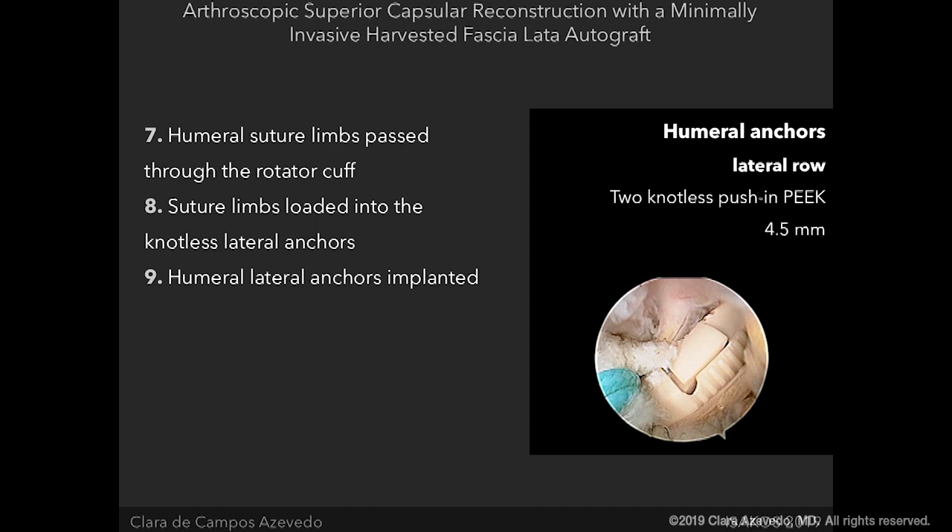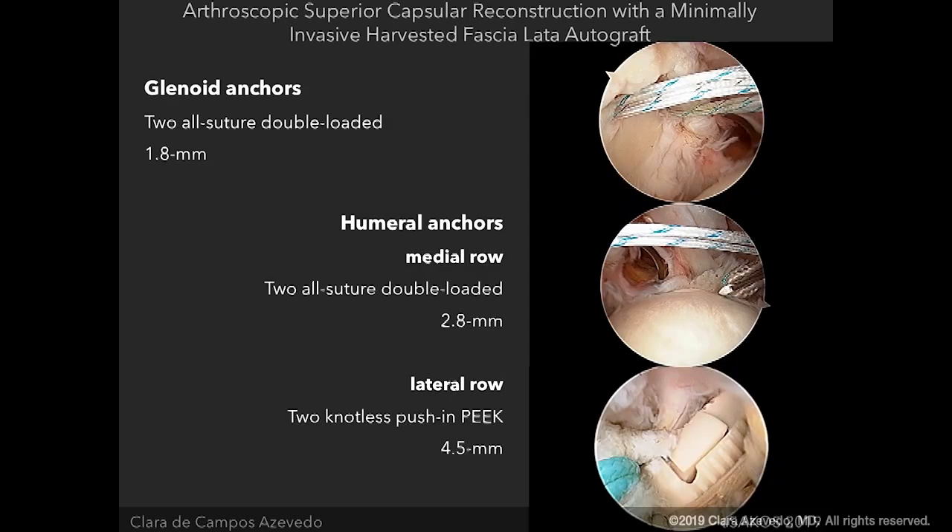Sometimes you have the possibility to repair the rotator cuff on top of the capsule. You load all the humeral suture limbs onto the knotless lateral anchor — you'll have two — creating a transosseous equivalent. Then you place these lateral anchors using two knotless push-in PEEK anchors, 4.5mm.